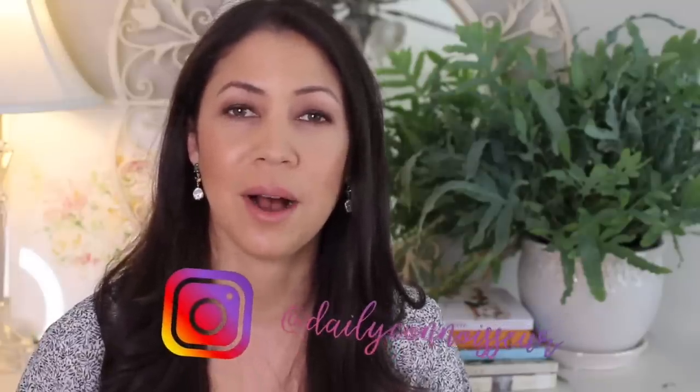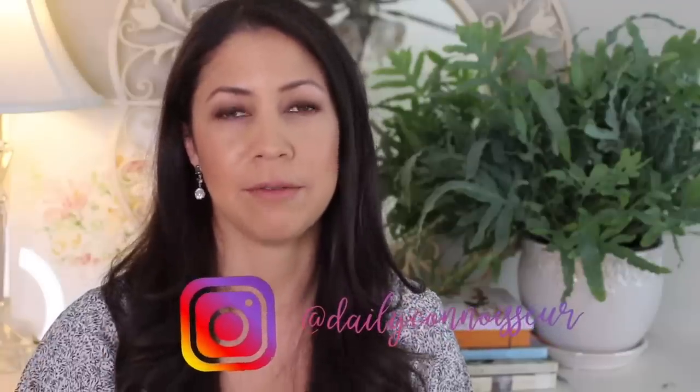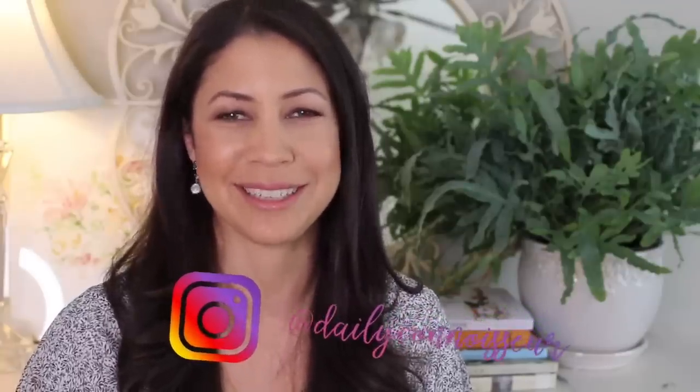Hi everyone, Jennifer here. Welcome back to The Daily Connoisseur. I do a monthly review on my channel where I share some amazing new finds with you, and this is the Mother's Day edition. I have a lot of amazing things to review, including what you've all been waiting for: the Mrs. Meyer's Spring Scents.